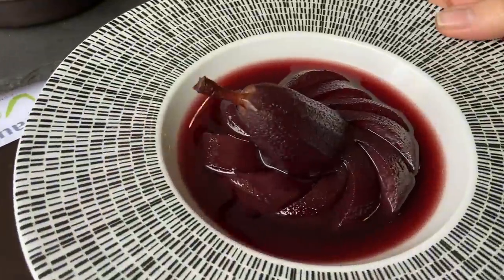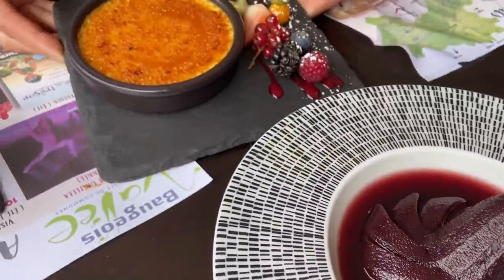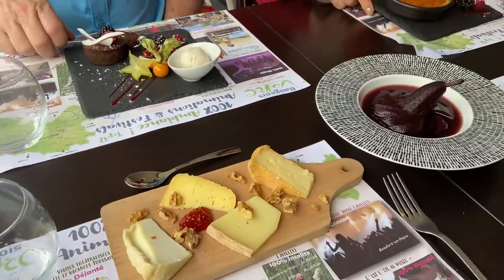I like these, whatever these are. Look at the pear — oh, beautiful. And of course the creme brulee, and then the chocolate fondant — that looks good too with ice cream. Bon appetit.